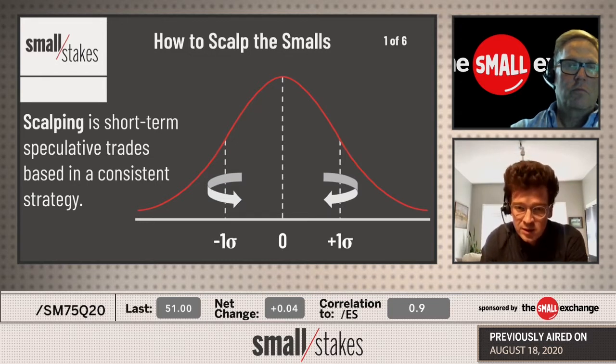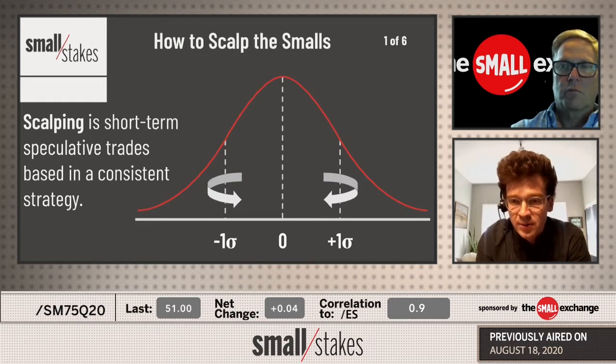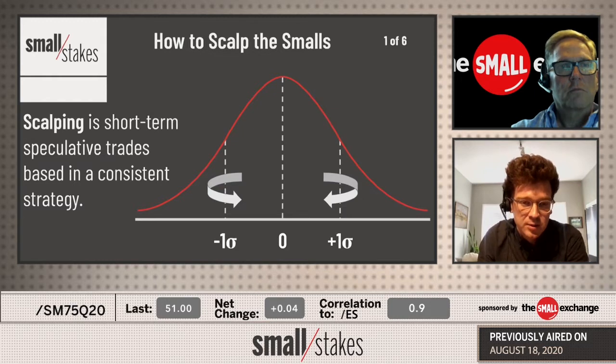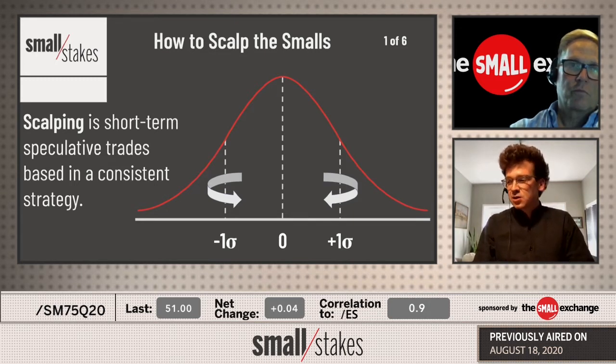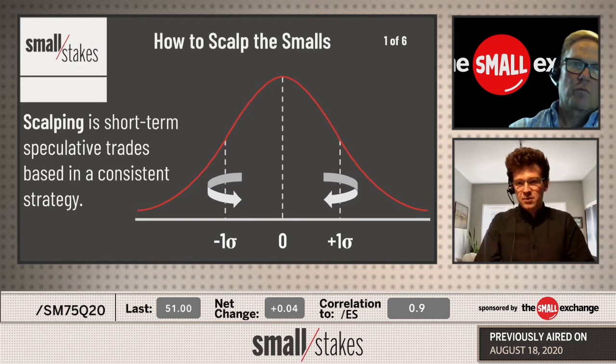I think the smalls lend themselves to investment, to risk management, hedging, pairs trading, and all of that. But most people come to futures for short-term speculative trades that allow them to employ their own strategies. These products are some of the best tools to implement scalping with, given their smaller size, their capital efficiency like futures, and the movement that they have. We made sure that everything was small and also made sure that everything moved.